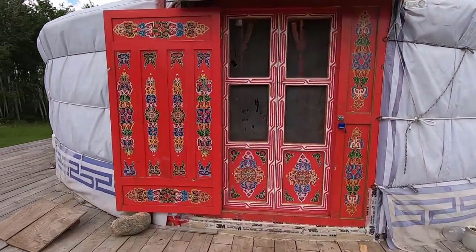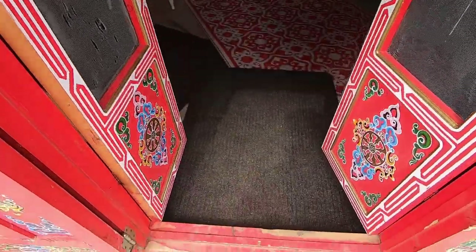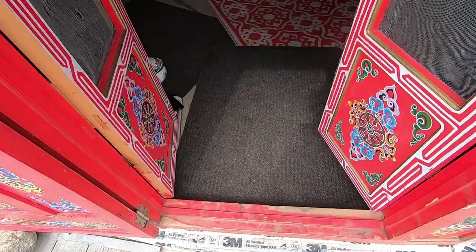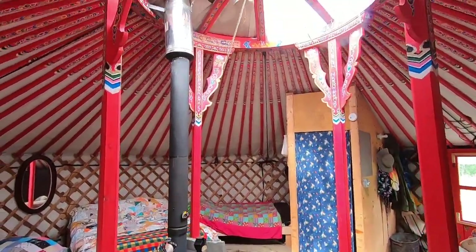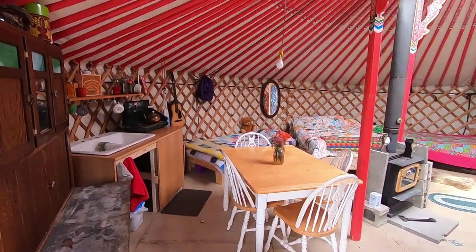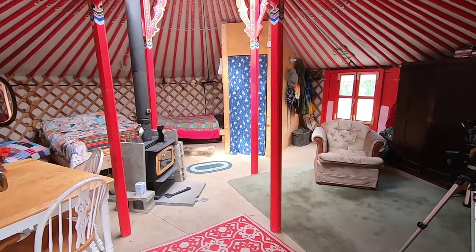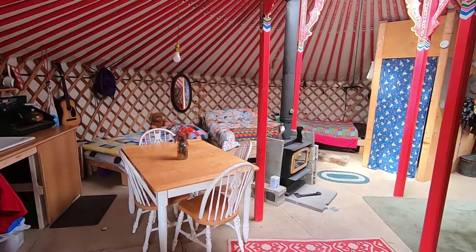When you enter a yurt, you must be wary not to step on the threshold. The threshold is sacred — it holds the spirits of your ancestors, so you don't want to step on them. We typically enter with our right foot first. The other tradition when entering a yurt is to move clockwise around the room as opposed to the other way around. We try and honour that as much as possible, but sometimes make a beeline straight across as well.